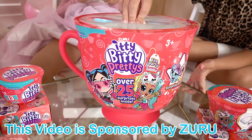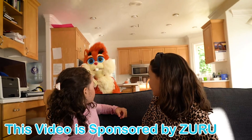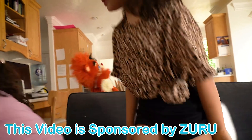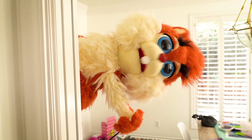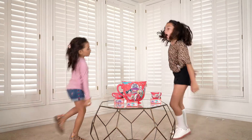This video is sponsored by Zuru. Hey Zoe, Ashlyn, I have a surprise for you. Come follow me. Okay, let's go. Come on girls, this way. Yeah, check this out. Let's go, let's go, let's go. Whoa. What is this? Oh yeah, it's Zuru's World Tea Party Day.